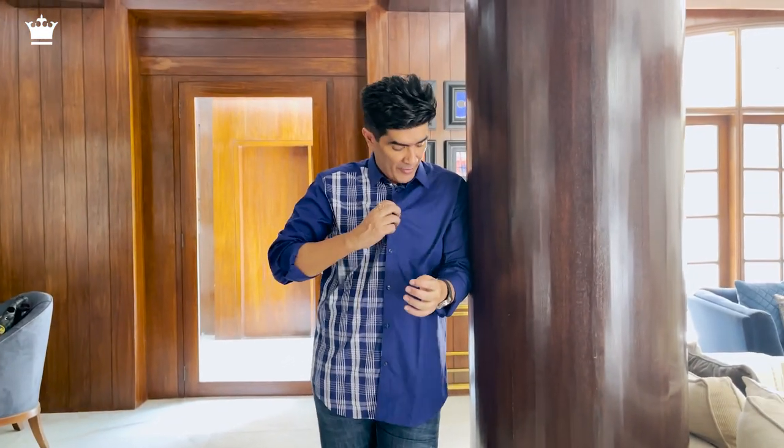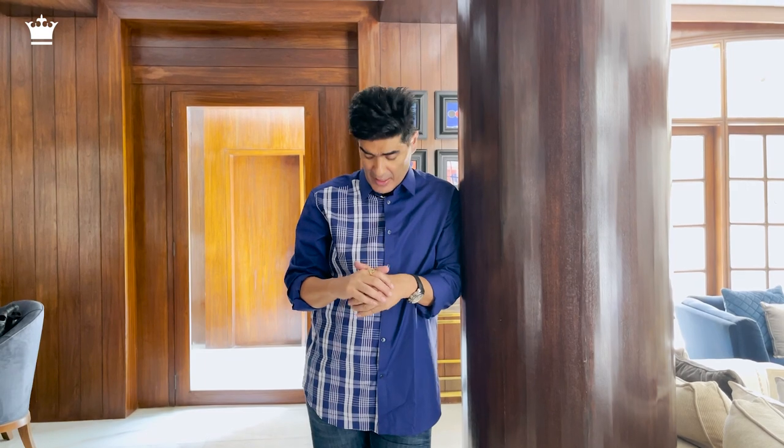This waistband checkered pattern shirt is one of its kind. I love the navy colours — one of my most favourite colours. It's an extremely premium casual shirt. The fabric feels really, really good.